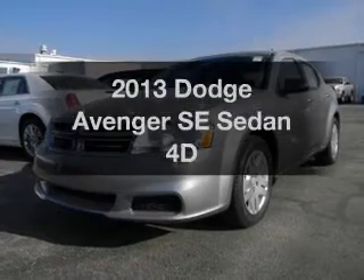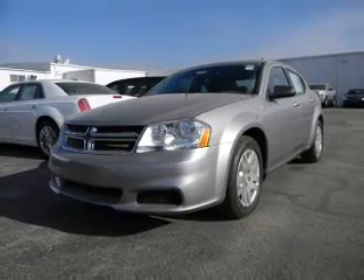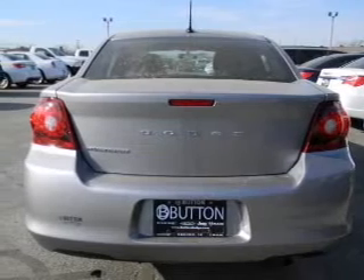Check out this 2013 Dodge Avenger. If you're looking for an automobile with great attributes, look no further. With a reliable engine that responds smoothly to its automatic transmission, premium wheels give a more luxurious look.